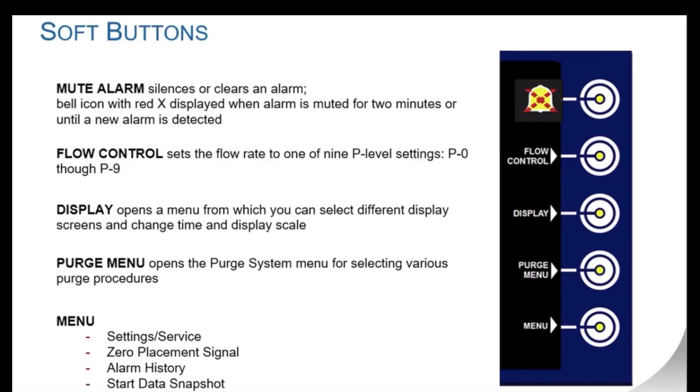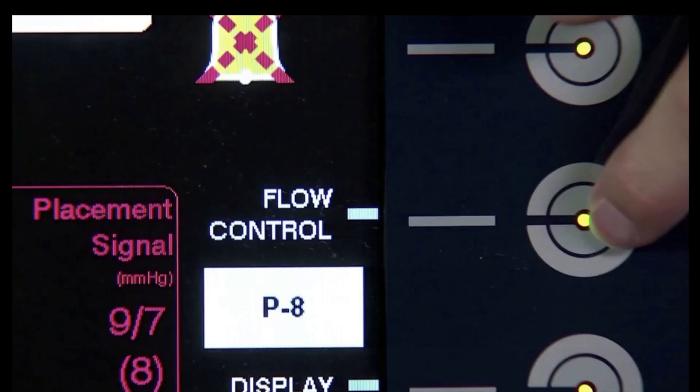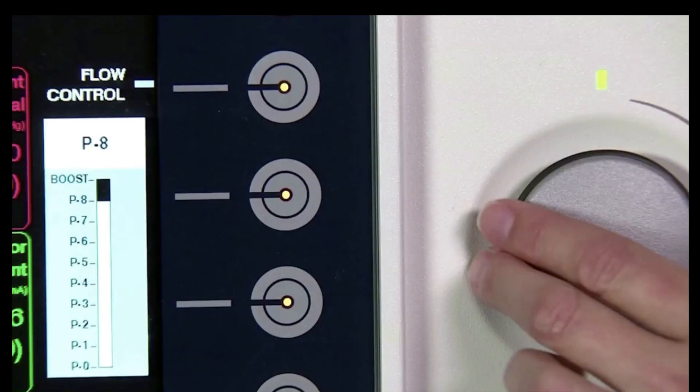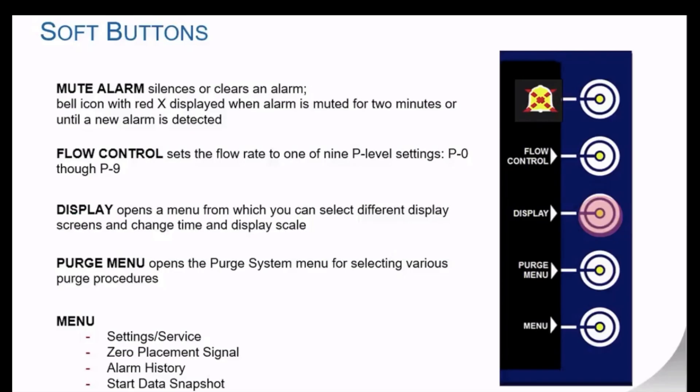There are five soft buttons on the right hand side of the display screen. Alarm mute will silence a red or yellow alarm for two minutes and clear gray resolved alarms off the screen. Flow control sets the flow rate of the device; it can be set to auto or boost for the Impella 2.5 and Impella CP, or P level available for all devices. To make changes, press flow control, use the selector knob to make your choice, and then press the selector knob in to make the change. Display changes the central display.